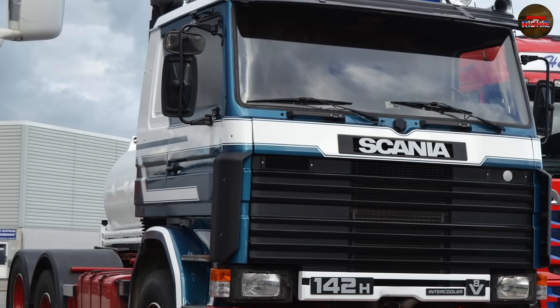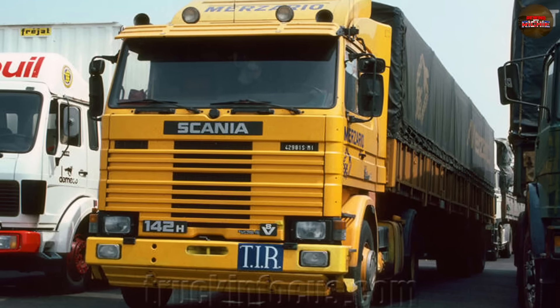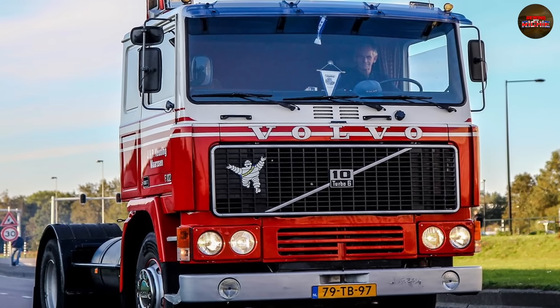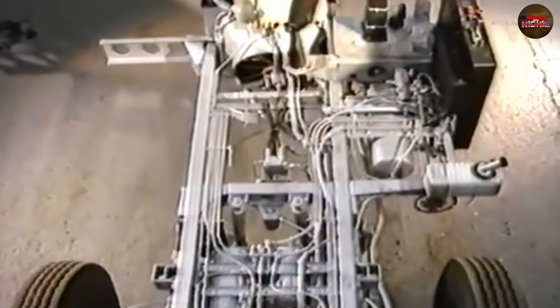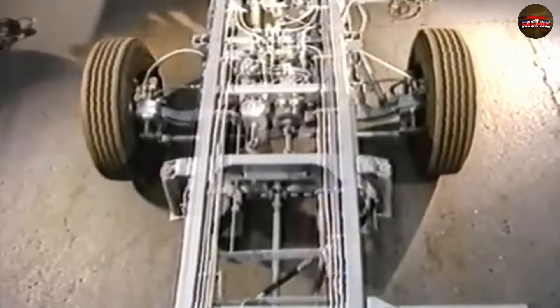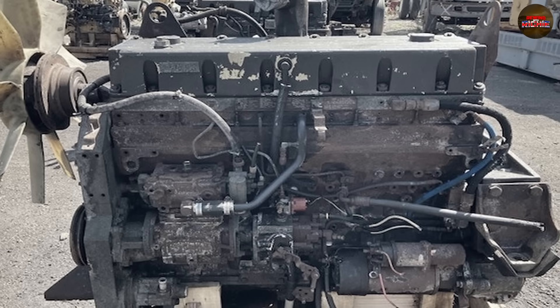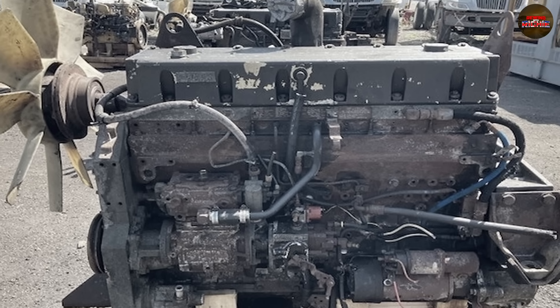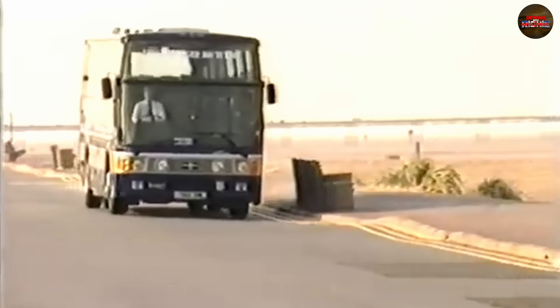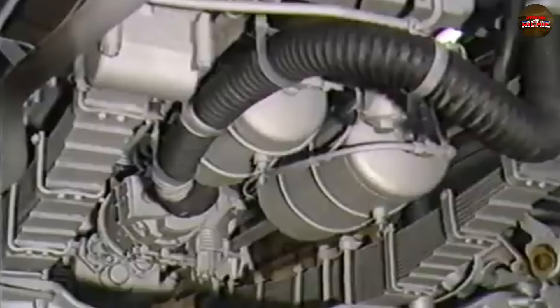By 1982, even Leyland couldn't ignore the obvious — the TL-12 had failed. Warranty claims were piling up, operators were losing patience, and competitors were capitalising hard. Scania and Volvo were now seen as the gold standard, while Leyland was a punchline in trucking circles. So Leyland began quietly phasing it out. The company turned to Cummins, importing their L10 diesel — a 10-litre, six-cylinder engine that was lighter, more efficient, and crucially, reliable. It wasn't a British engine, but by this point, pride had taken a backseat to survival.